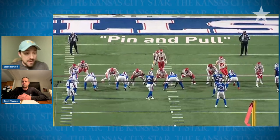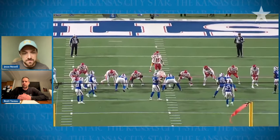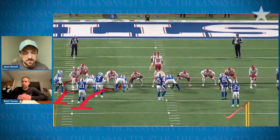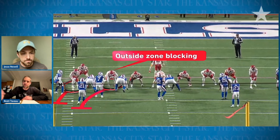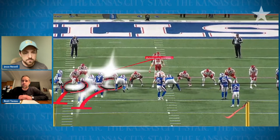Talk us through the pin and pull, Brett, and how it's different from outside zone, which we've talked about earlier this year. So this is kind of a zone-gap hybrid. When we talked after the Cincinnati game, we talked about those being the two main families of blocking. In zone blocking, everybody is going to block towards the play side — basically to their gap to the right. That's what it would look like with outside zone.